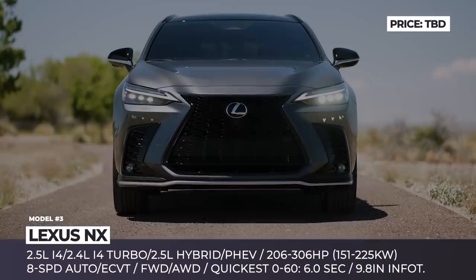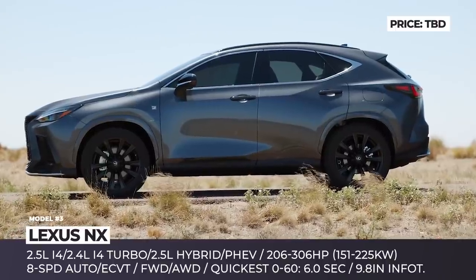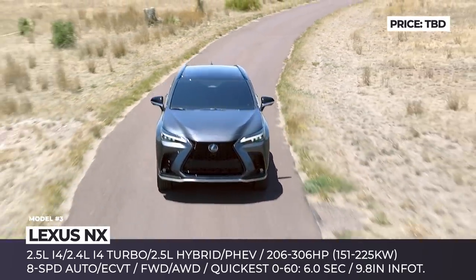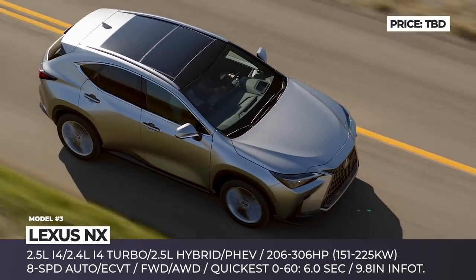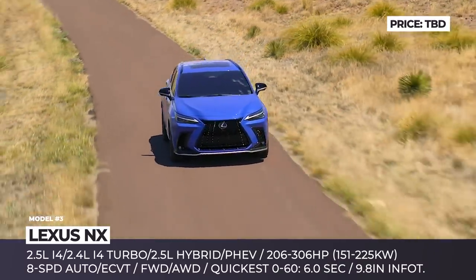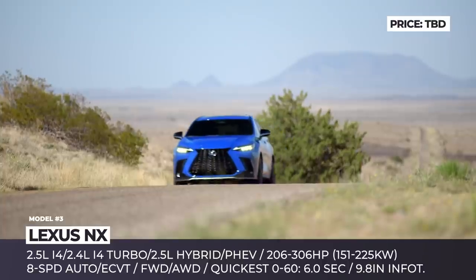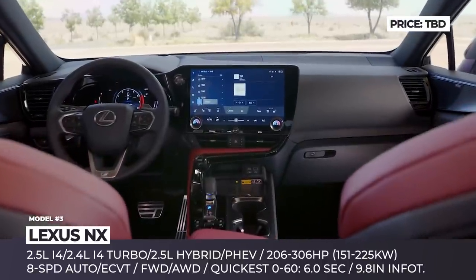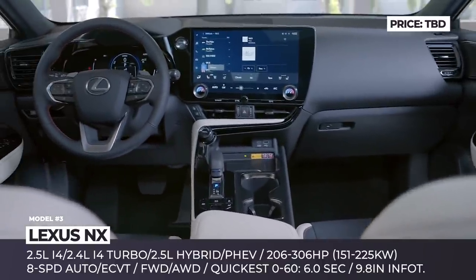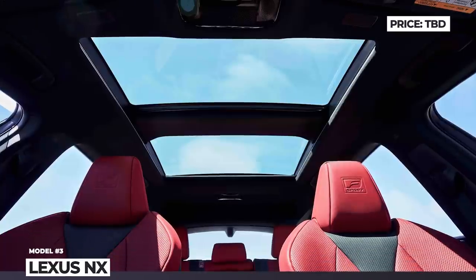Lexus NX: The second generation of the NX compact crossover shifts to Toyota's TNGA-K underpinnings, gets four distinctive drivetrain options, and prepares to win consumers with more mature and evolved exterior styling. The model grows slightly wider, has new LED headlights with integrated DRLs, while its rear lighting signature now resembles the smaller UX crossover and IS sedan. The quickest option is the NX 450h+ plug-in hybrid, peaking at 306 horsepower, covering 36 electric miles, and sprinting to 60 in 6 seconds. Other powertrains include a 2.5-liter four-cylinder and a 2.4-liter paired with an 8-speed automatic, plus a regular hybrid. Inside, the cabin debuts a new digital cockpit, packs a 9.8- or 14-inch infotainment with a human-machine interface, and gets the third-generation Lexus safety system.